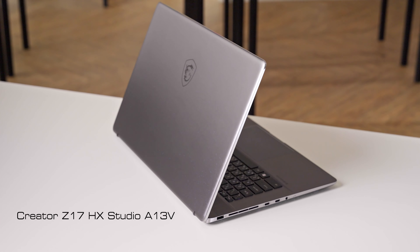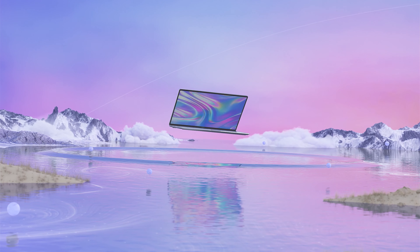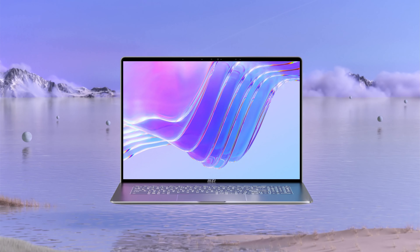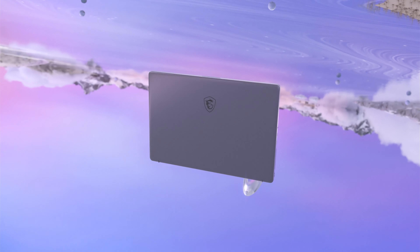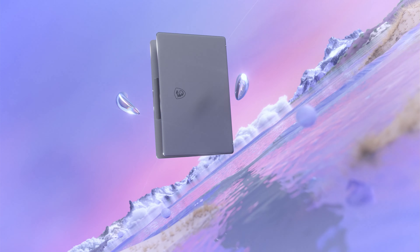Hello everyone, this is Andy, and today I'm going to explain why our newly launched Creator Z17HX Studio is the ultimate creator-focused laptop. It features mighty performance, accurate display, intuitive control, versatile connectivity, and second-to-none build quality, which could significantly boost your efficiency while doing content creation. After talking about those advantages, I will also share some useful tips that could boost your work efficiency even further. So let's start.